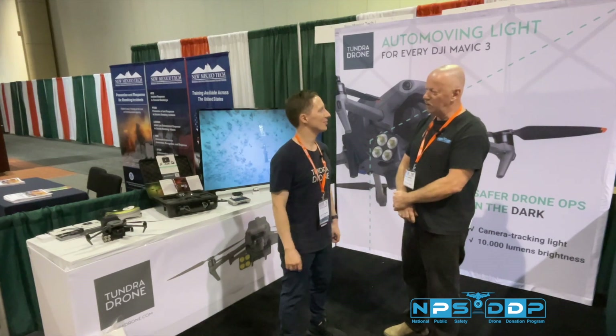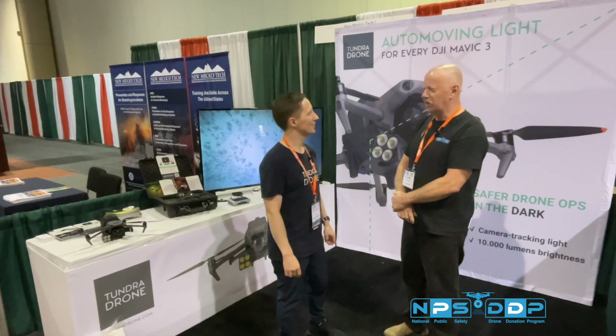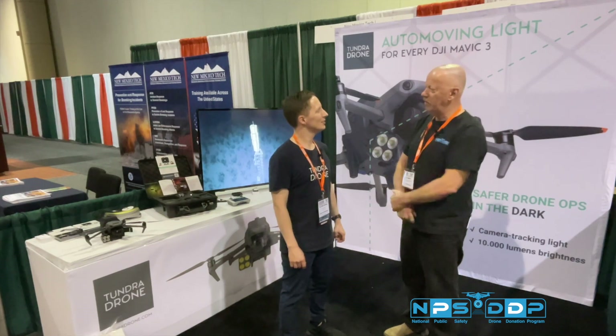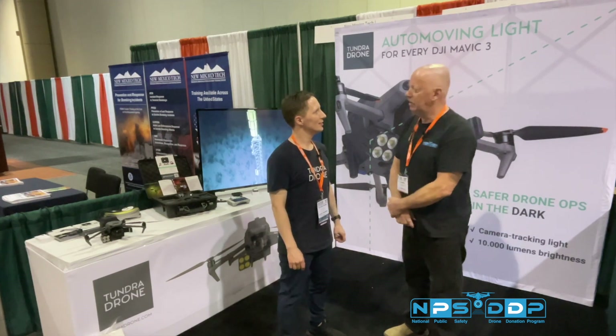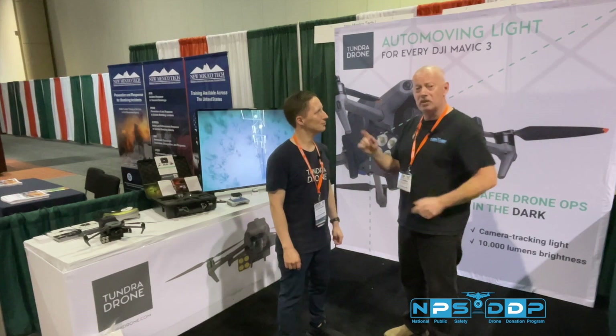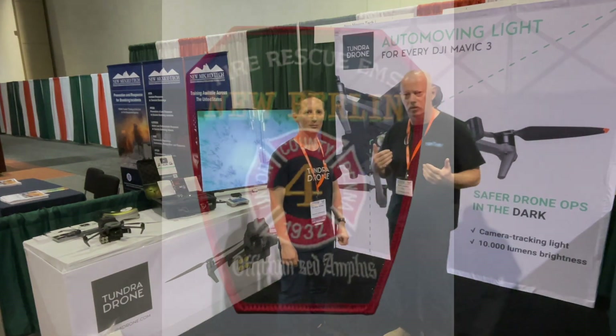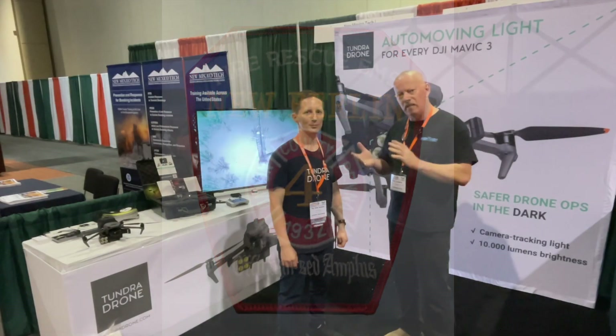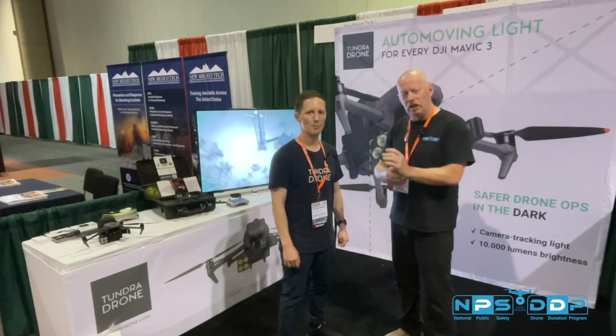We met in Vegas at one of the events and I saw his technology. He was actually kind enough to work with one of the departments that we donated a drone to — New Berlin Fire Department. They're giving him feedback and he's working with them to support them.